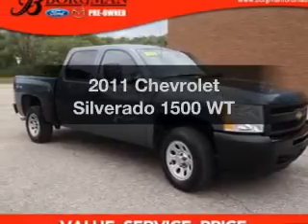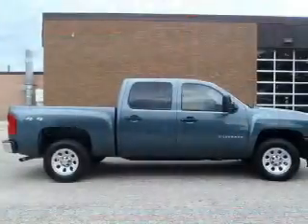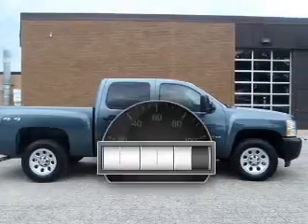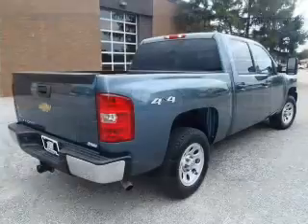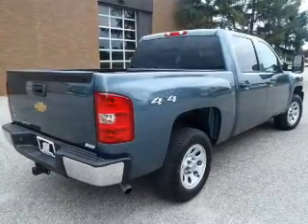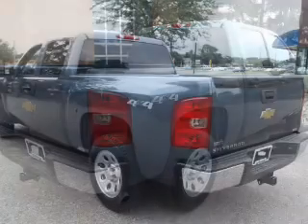Presenting the 2011 Chevrolet Silverado 1500. If you're looking for an automobile with great attributes, look no further. With low miles, this automobile will take you far and get you where you want to go. The powertrain includes four-wheel drive with a powerful eight-cylinder engine driven by an automatic transmission.